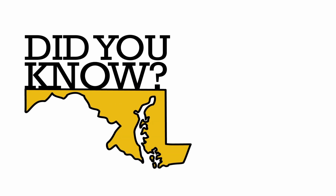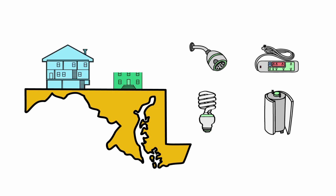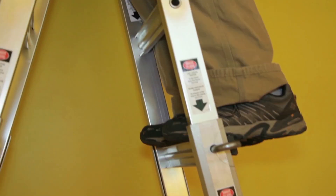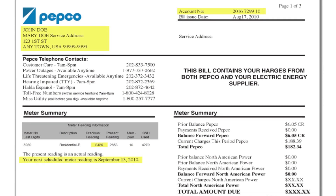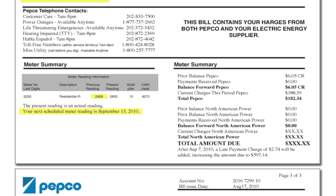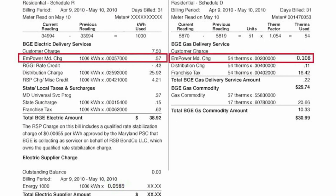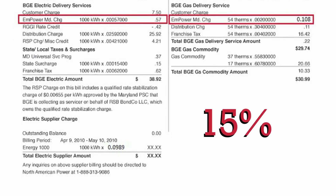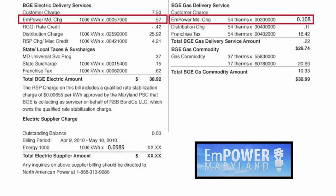Did you know that if you live in Maryland and have an active utility bill, you're eligible to receive energy-efficient products in your home or apartment through the Quick Home Energy Check-up program? We want to make you aware of this program as you're already paying into it through a regular charge on your utility bill. It's part of the larger statewide initiative to reduce energy consumption by 15% and is included in the Empower Maryland Energy Efficiency Act.